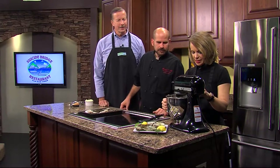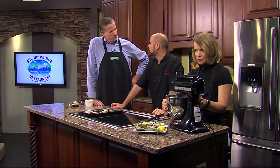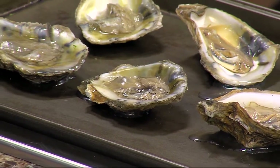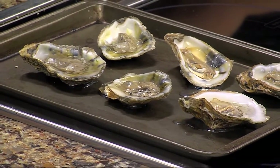The mixer is going — starting off slow and then letting it go. Tell us about these oysters. These are local oysters. You know they say any month that has an R in it is good for oysters — and it's almost October, so there we go.